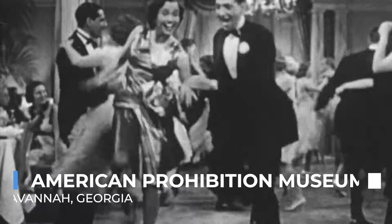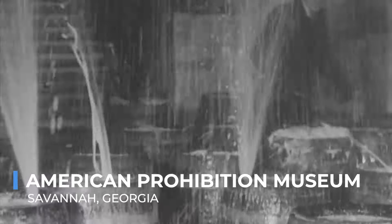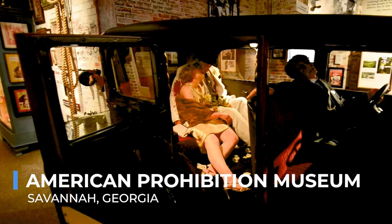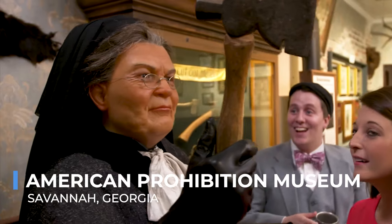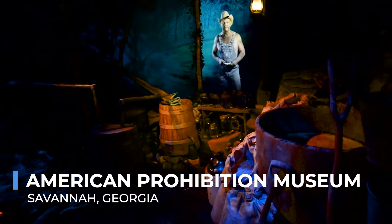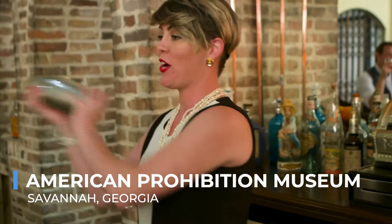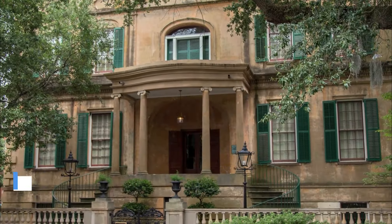The American Prohibition Museum in Savannah offers a deep dive into one of the most tumultuous periods in American history. Through interactive exhibits, authentic artifacts, and engaging storytelling, the museum brings the era of Prohibition to life, exploring its impact on American society, culture, and even the city of Savannah itself. Visitors can wander through recreated speakeasies, learn about the rise of bootlegging and the temperance movement, and even participate in a 1920s-style cocktail class. The museum doesn't just recount history — it immerses you in the sights, sounds, and emotions of the Prohibition era, making it a unique and enlightening experience for history buffs and casual visitors alike.